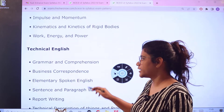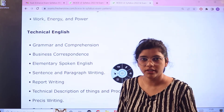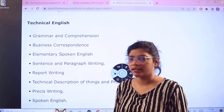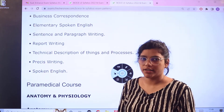Next, for Technical English, apart from Words, Sentence Structures, and Vocabulary, the other topics include Grammar and Comprehension, Business Correspondence, Elementary Spoken English, Sentence and Paragraph Writing, Report Writing, Technical Description of Things and Processes, and Précis Writing.